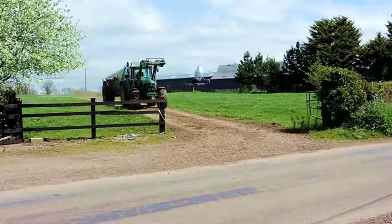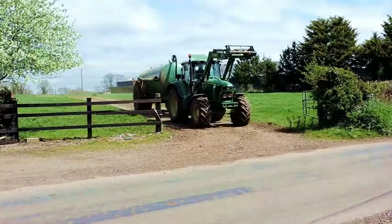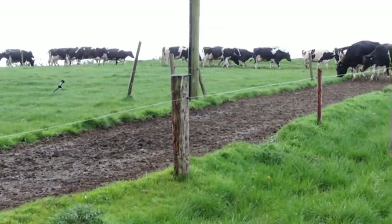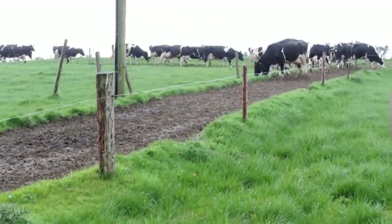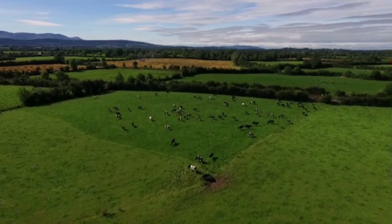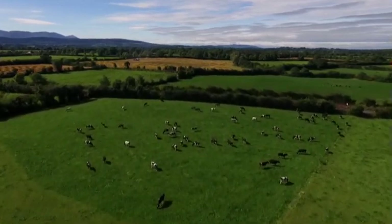There are 20 paddocks that are generally rectangular in shape. Farm tracks and roads connect the farmyard with the paddocks and are made from granular fill. The stocking rate on farms in the region is 3 cows for every 2 acres.